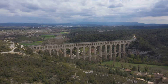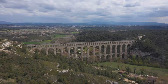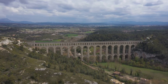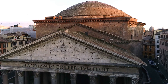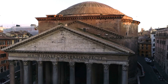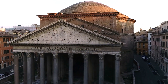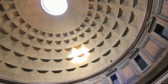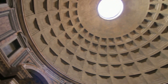The aqueducts were, in essence, the lifeblood of Rome, and their remnants today tell tales of an era when water flowed freely, nourishing an empire. And who can forget the Pantheon — that grand temple with its massive dome? It wasn't just a place of worship. It was a testament to the Romans' understanding of geometry and their mastery over space and form. The Pantheon stands today as a symbol of Roman innovation, a beacon of their architectural prowess.